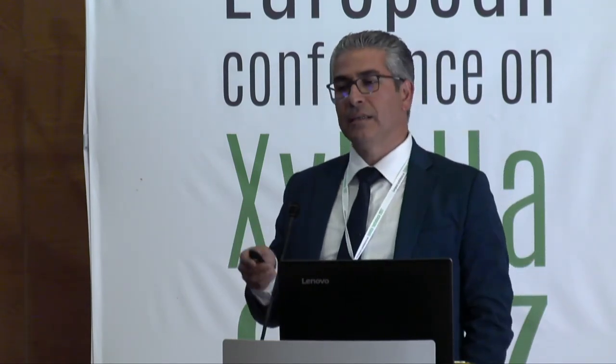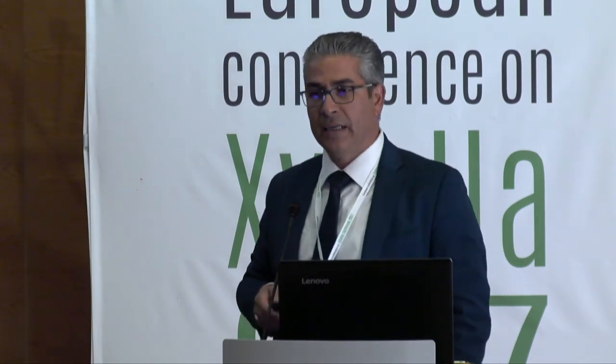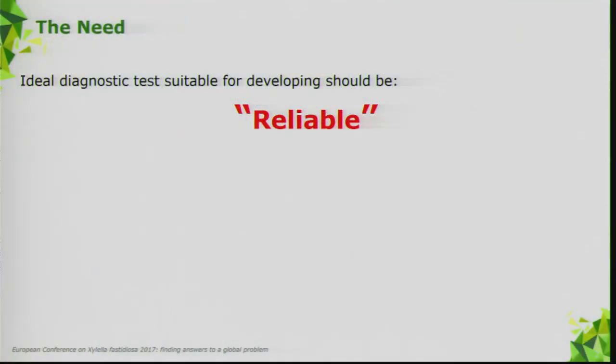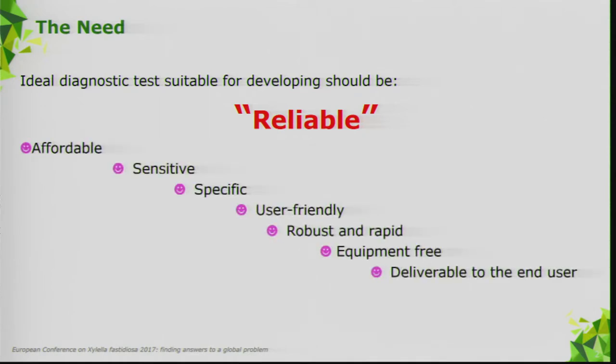The real-time LAMP method is being explored because we are searching for a new, ideal diagnostic method — one that is reliable, affordable, sensitive, specific, user-friendly, robust, and rapid. Equipment-free if possible, and deliverable to the final user. The technique is not actually new — it started in 2000, discovered by Notomi et al., and now patented by Eiken Genomics.